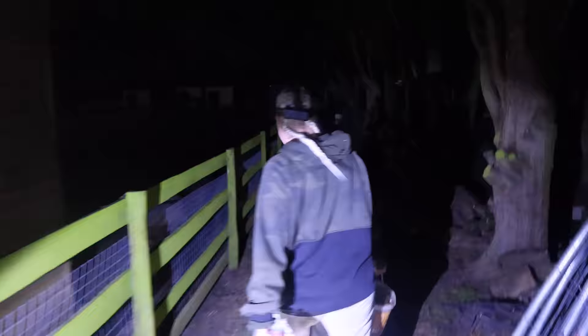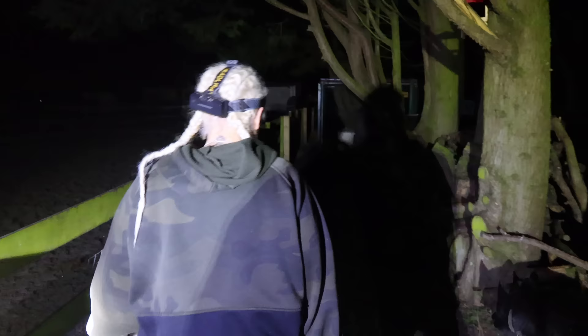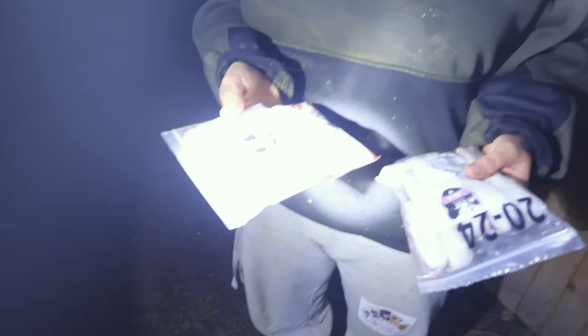I wear this big head torch that everyone laughs at, but it's actually the best thing in the world. The owls have frozen mice that have been defrosted - Godric has a whole pack of 10, and Eleanor and Mags have a whole pack of 10 between them, and they have that every night. Sometimes we swap Godric's for rats; sometimes they have chicks, but the mice and rats are much better for them than chicks.